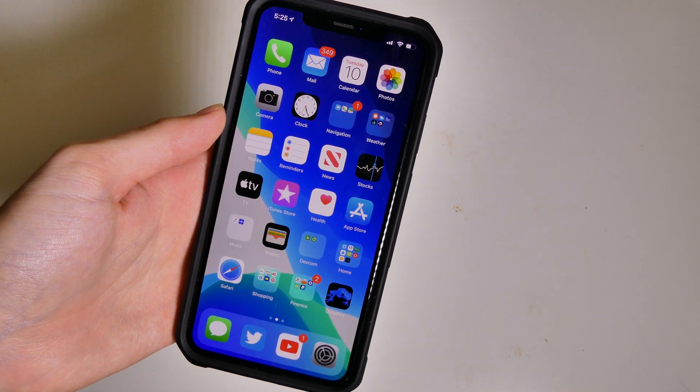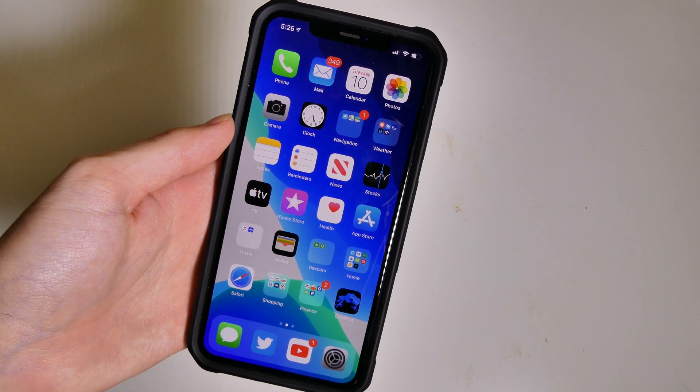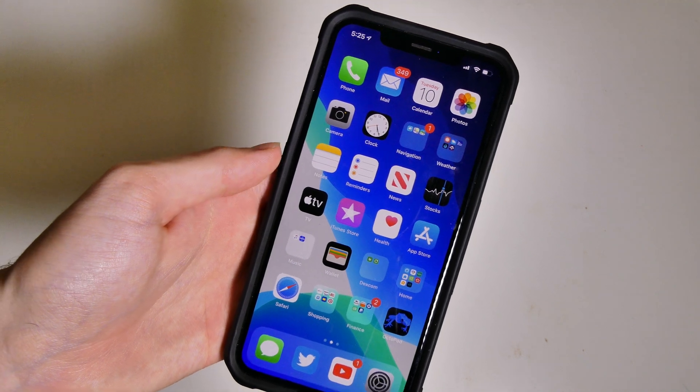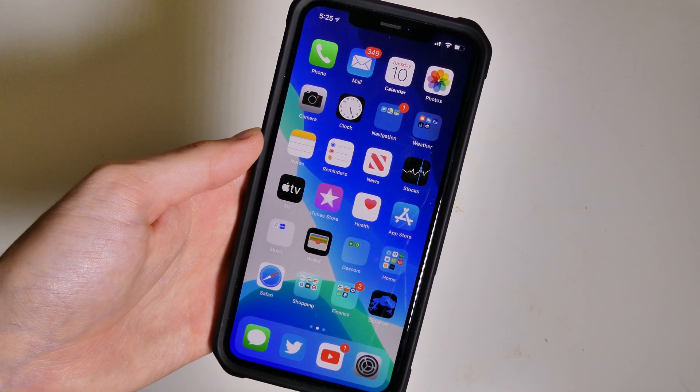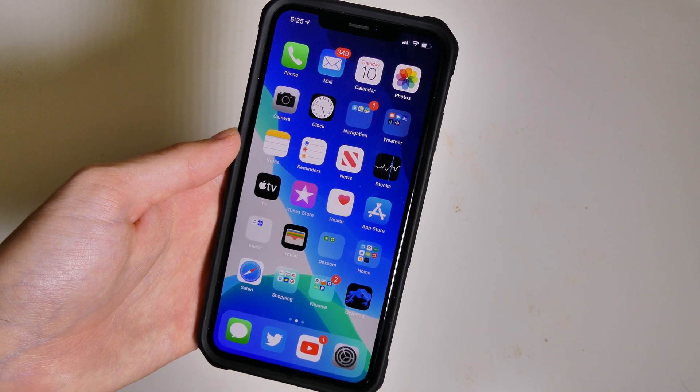Good afternoon, BDCon here with TechOut. Today we're looking at iOS 13.1 Beta 3 and there really isn't much at all changed in this. The only thing I've seen so far that's noticeable is we have a new Apple TV app icon right here, as Apple prepares to launch the Apple TV Plus service.